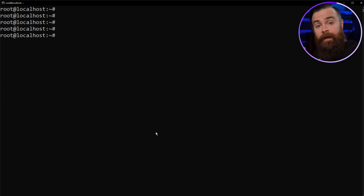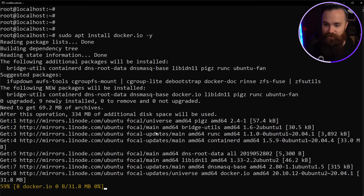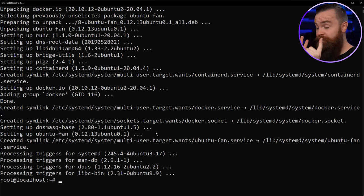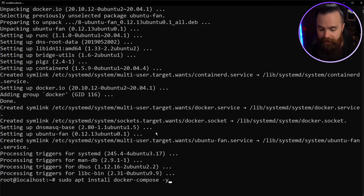We have our server and it's updated. Now time to install Docker. To install Docker, run: sudo apt install docker.io — that should work for most people — with a -y flag. Then we're going to install Docker Compose, which allows us to run multiple Docker containers at once. Run: sudo apt install docker-compose -y. Everything is now installed.